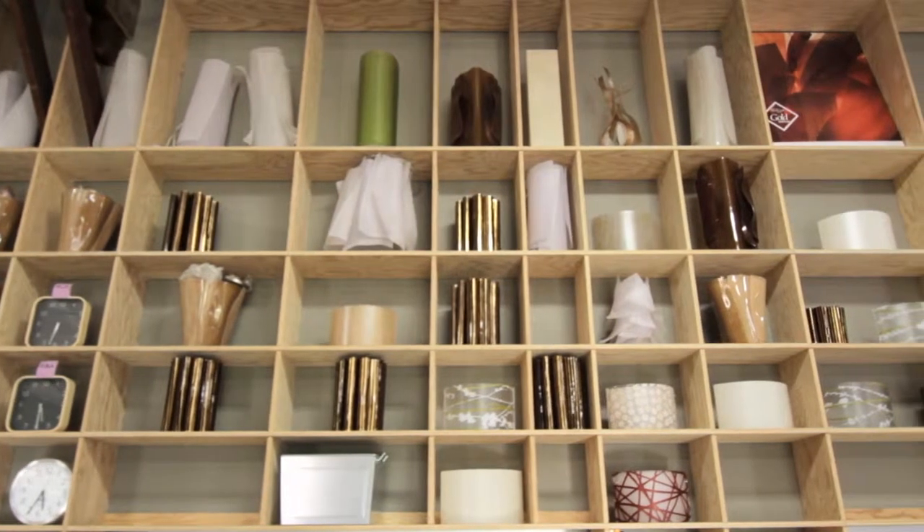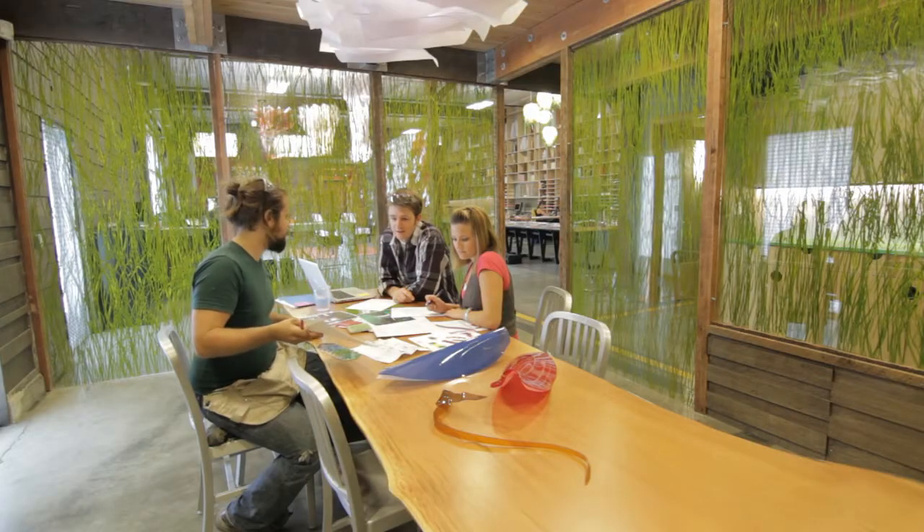In collaborating with 3Form, using the Varia Eco Resin material allowed us 10,000 color options, which makes the creative process really unlimited.